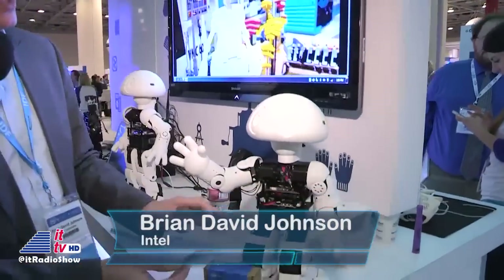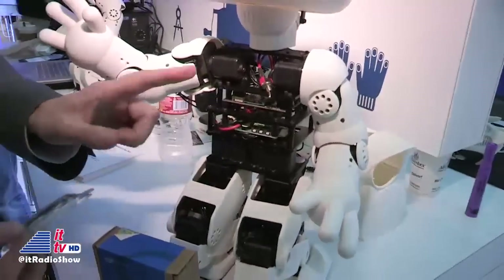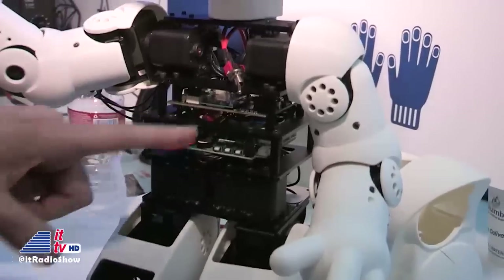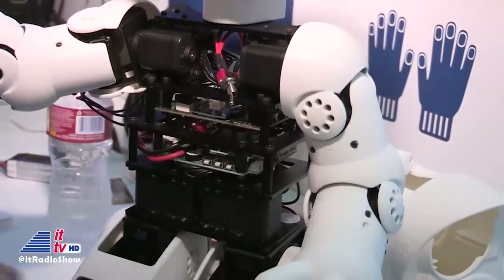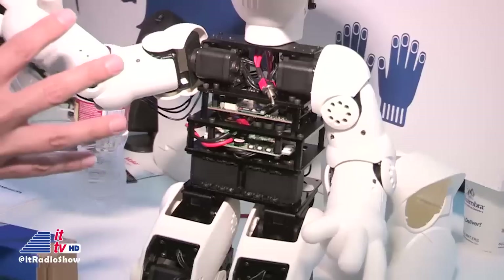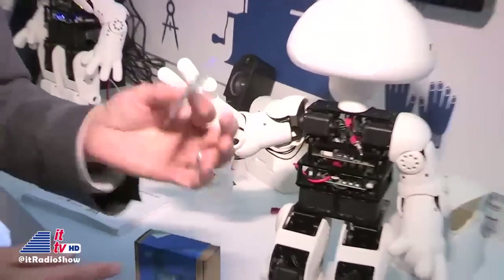We've got the 21st Century Robot project. It's an open-source 3D-printed robot — this is Jimmy. Jimmy is based on Intel Edison. If you look inside, you have the Intel Edison chip on a carrier board; that carrier board is connected to a sub-controller, and the sub-controllers are connected to all the motors. You can actually buy a kit and put this together, then go online and download the design files.